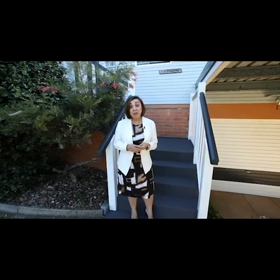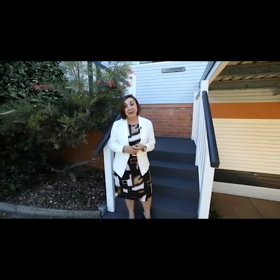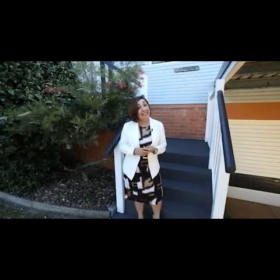This is your opportunity — once in a lifetime — to live at 8 Colworth Street, Chermside West. Give me a call, quickly!